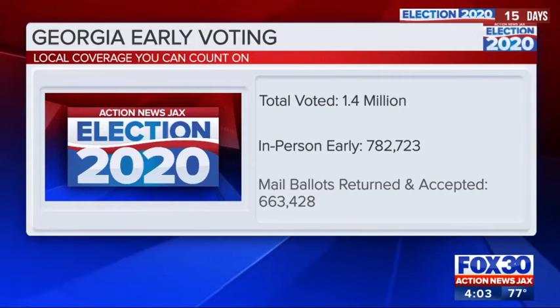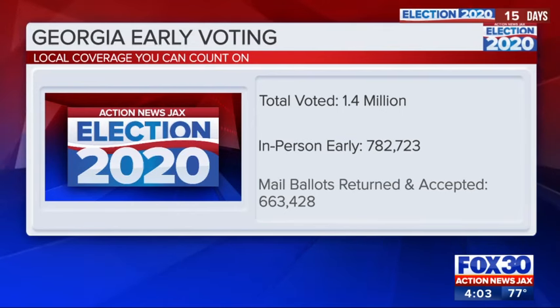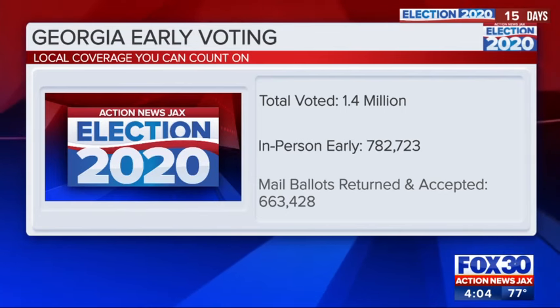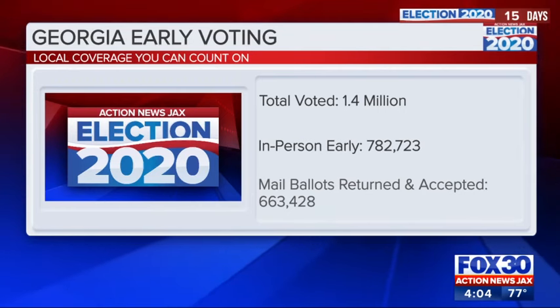This is the second week of early voting for Georgia. More than 1.4 million people in the state have voted early already — that includes more than 782,000 in-person votes and nearly 663,000 mail ballots accounted for. According to the state's website, less than 1 percent of mail-in ballots have been rejected. These numbers are updated throughout the day.